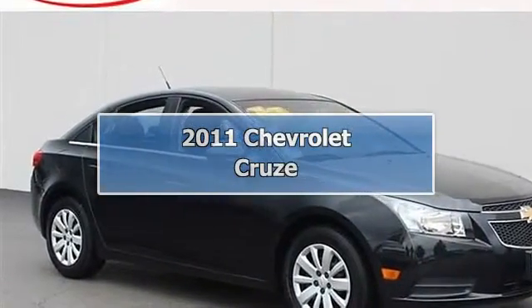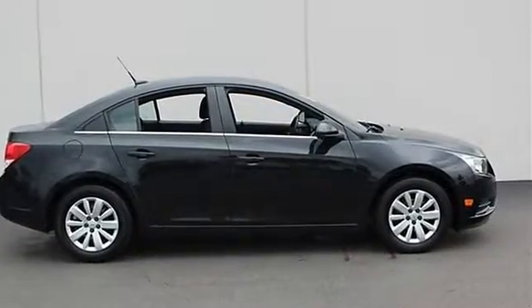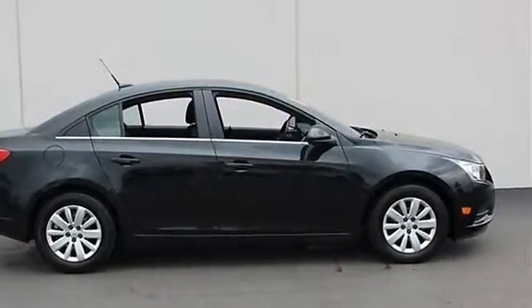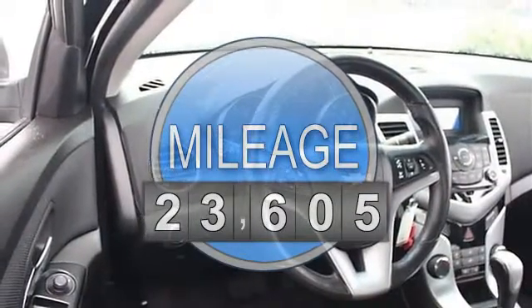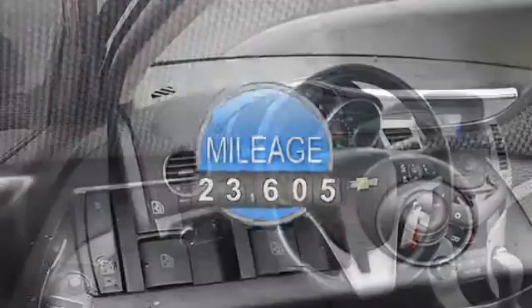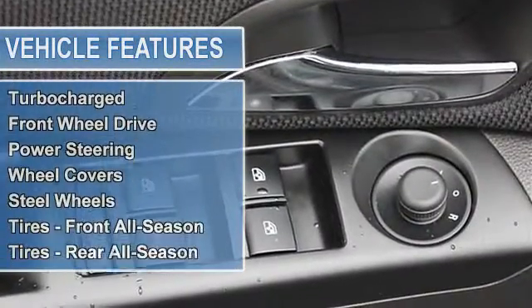2011 Chevrolet Cruze 4-Door Car. This vehicle features the following equipment: Automatic, Turbocharged Gas I4, 1.4L, Front Wheel Drive, Cruise Control, Remote Vehicle Starter System, Seat Adjuster Driver, Six Way Power with Manual Recliner.